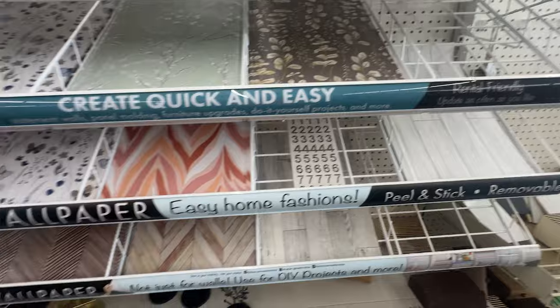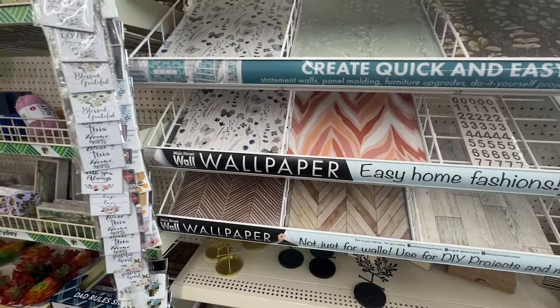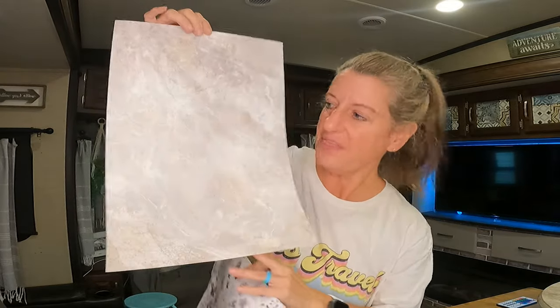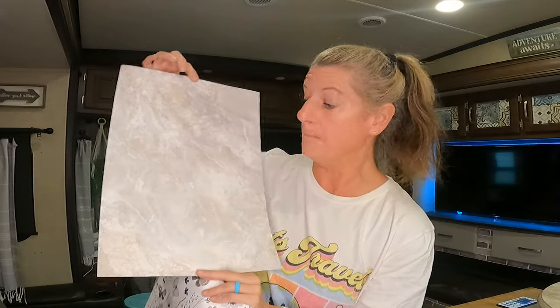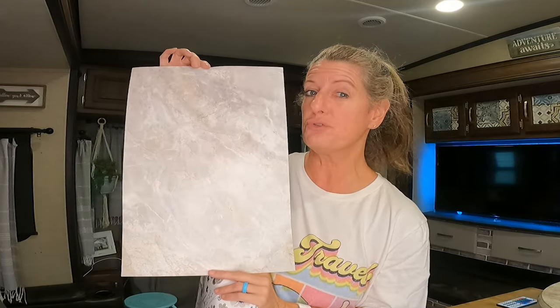I've seen other videos talking about them and they have way more colors at other Dollar Trees than they do at mine. Mine is kind of limited. Today, I wanted to talk about if you bought quite a few of these and wanted to do a few modifications to your RV that are not permanent, I think these can be a great option. They did have this one that I thought was a very pretty neutral, kind of a marble look that you could use in your RV.